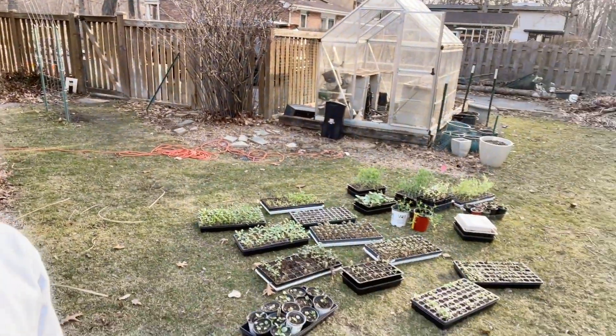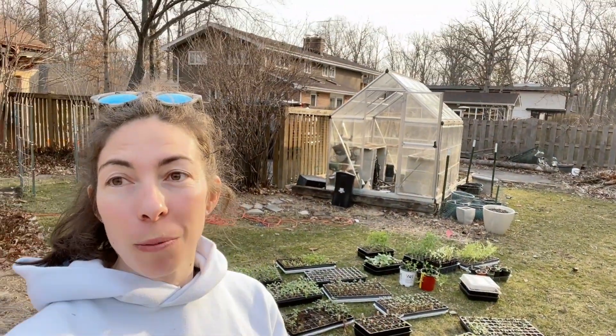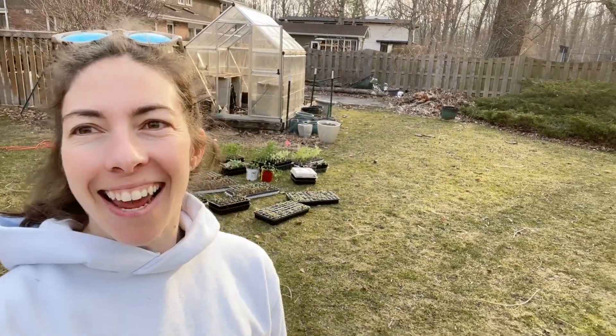Here are my seedlings. I moved them out last night to get some sun and some wind because it was so warm today — it would have been too warm in the greenhouse for them. So they got some nice time outside today.